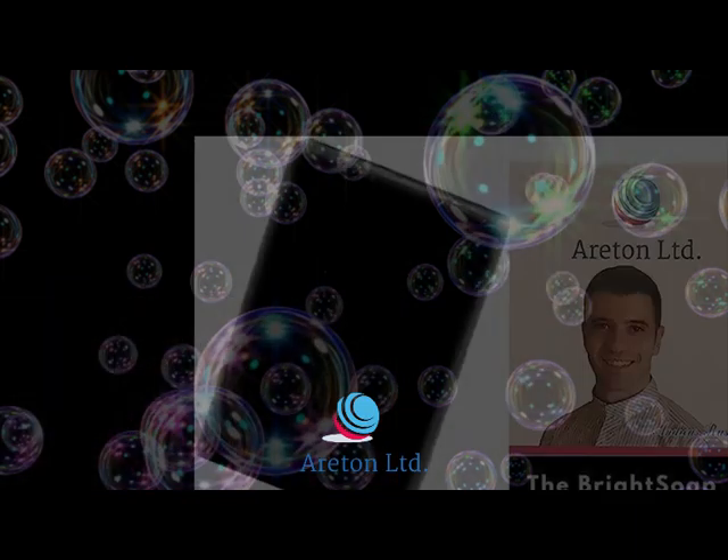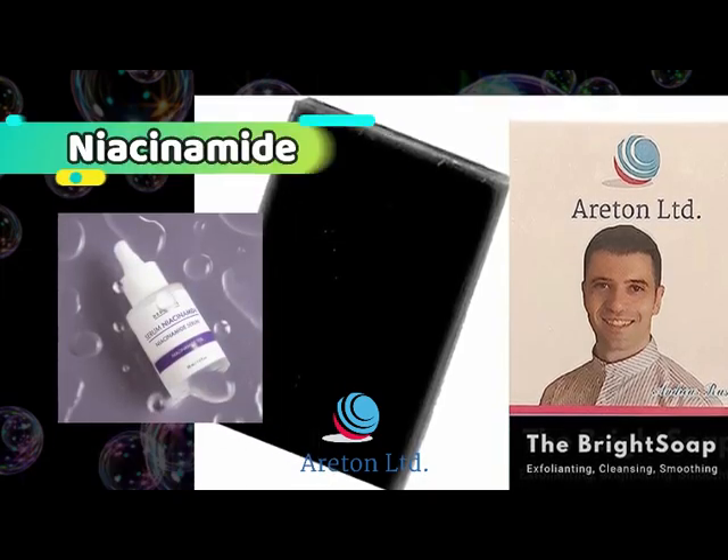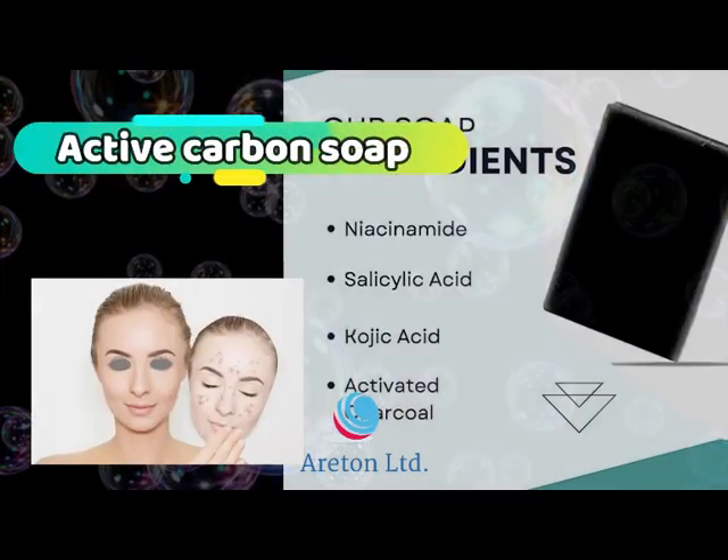The first and only soap with extraordinary active ingredients: salicylic acid, niacinamide, kojic acid, active carbon and aloe vera. All active ingredients in a single soap.